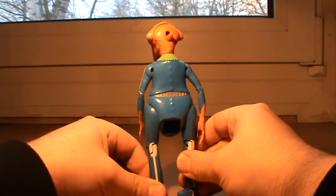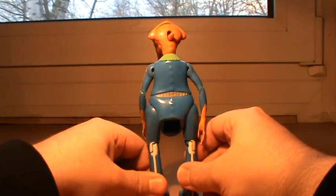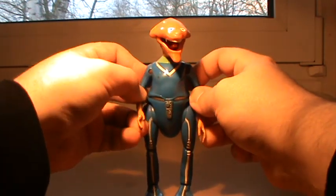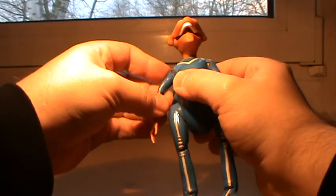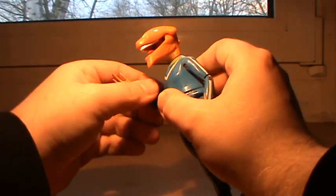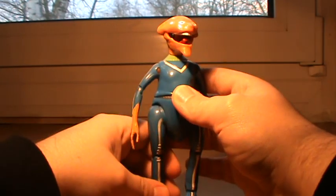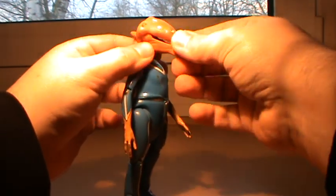I don't know if this thing came with anything or what series it even is from. It's a very, very freaky looking figure, and I'm quite sure it's somewhere around 25 years old at least. Does anyone have even a clue what this is?